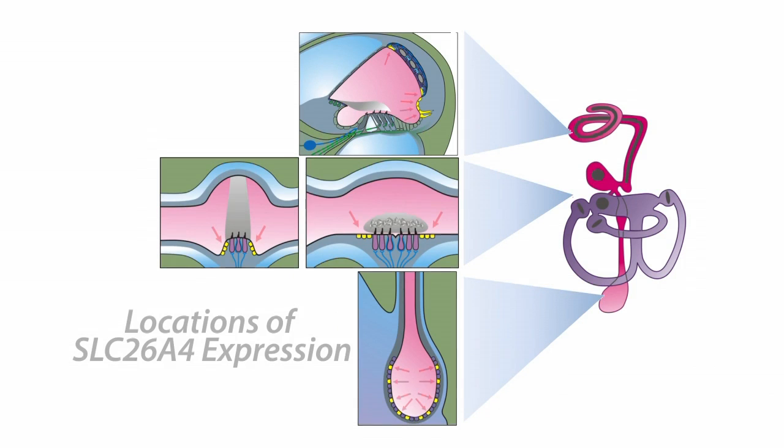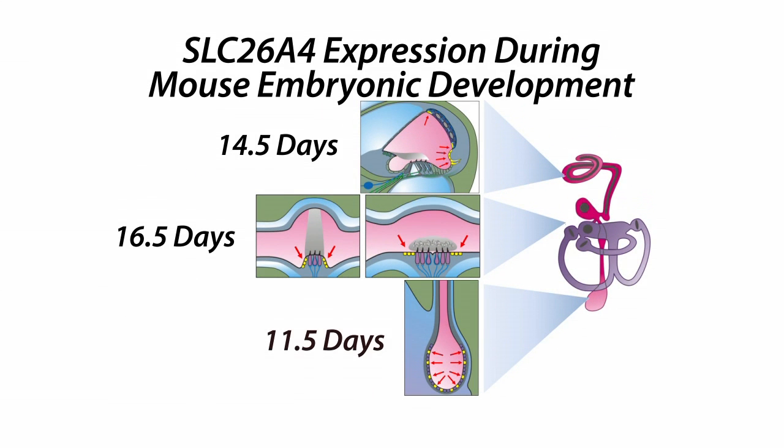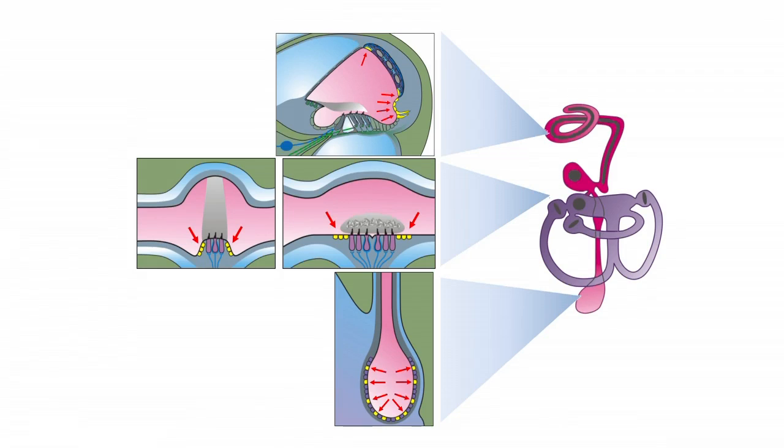Since Pendrin is expressed in so many different epithelial cells of the inner ear, it appeared impossible to restore everywhere, but the researchers developed a hypothesis. Interestingly, the endolymphatic sac is a very far spot in the inner ear where Pendrin begins to express. That's why we think the endolymphatic sac should be much more important than other parts regarding the Pendrin expression and its functions in the inner ear.